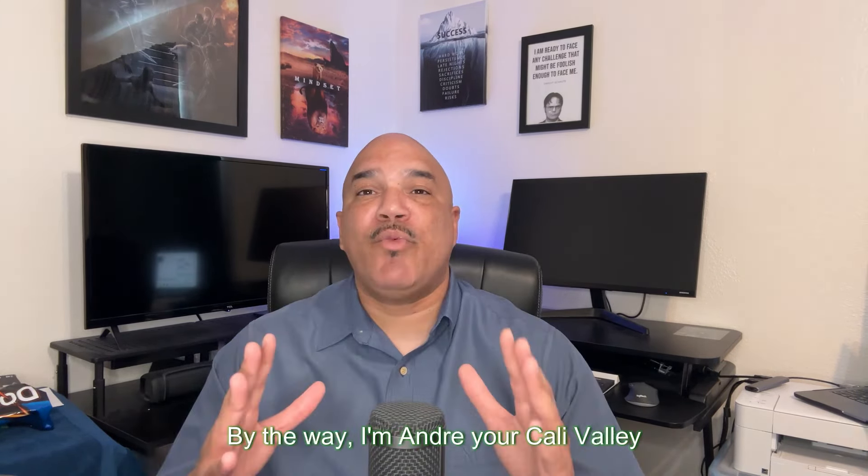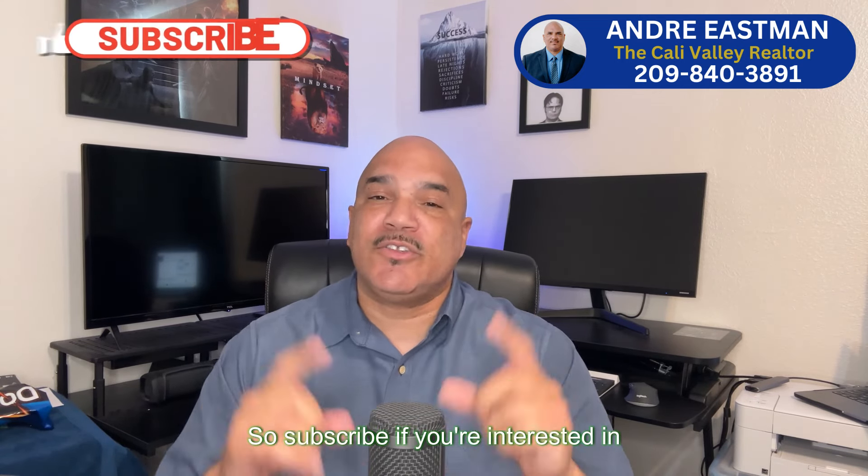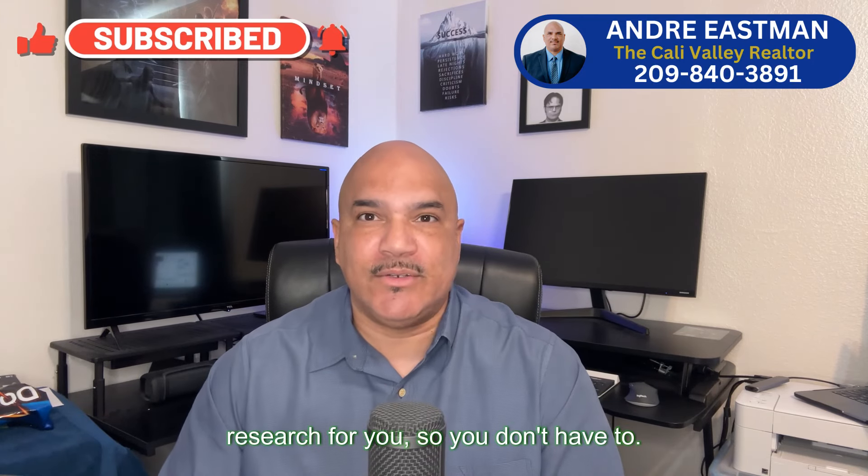I'm Andre, your Cali Valley realtor, treating your next home purchase like it's my own and consistently providing you value with weekly videos on my YouTube channel that cover the Central Valley, its cities, and its new construction homes for anyone looking to relocate out here. Subscribe if you're interested in learning more because I'm doing all of the research for you so you don't have to.